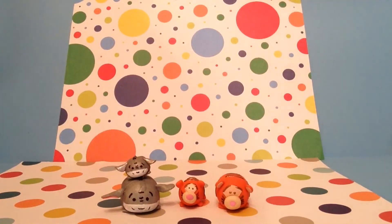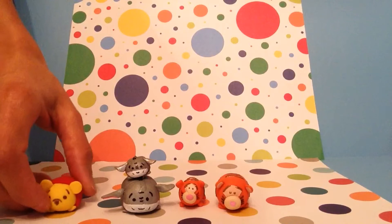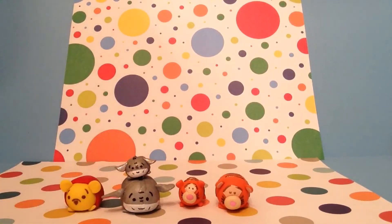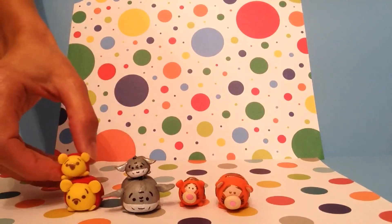The next one I made was Winnie the Pooh, and I don't have an actual Tsum Tsum for Winnie the Pooh, but I also made two Poohs. Here's one of them, and here's the tiny little miniature Pooh.